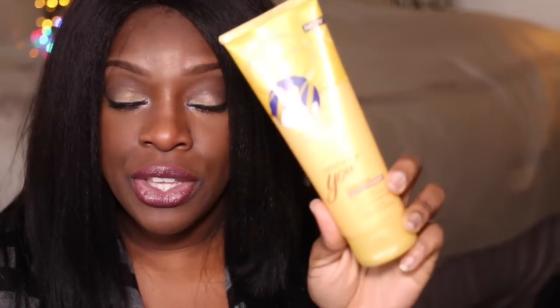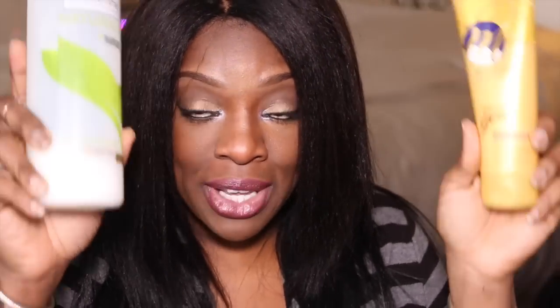The other product I came across — my sister actually gave me this — is the Motions Naturally You Smoothing Conditioner. I find it's kind of on par with the Tresemme Naturals. I don't find this in the store anymore so I actually had to order it on Amazon. You ladies have to let me know where I can find it. So these are my two staples. Great slip, great moisture — two thumbs up.